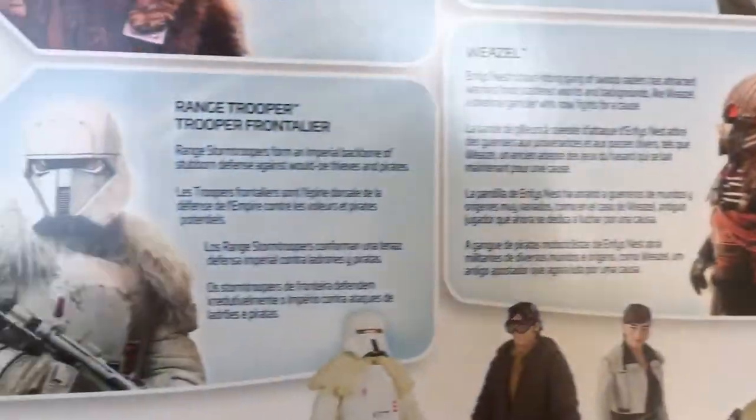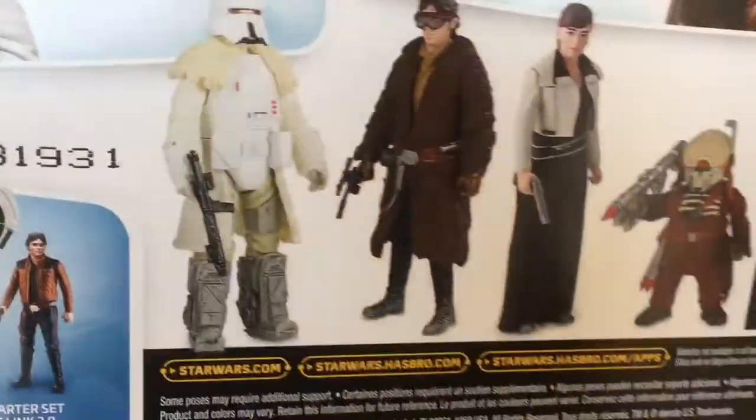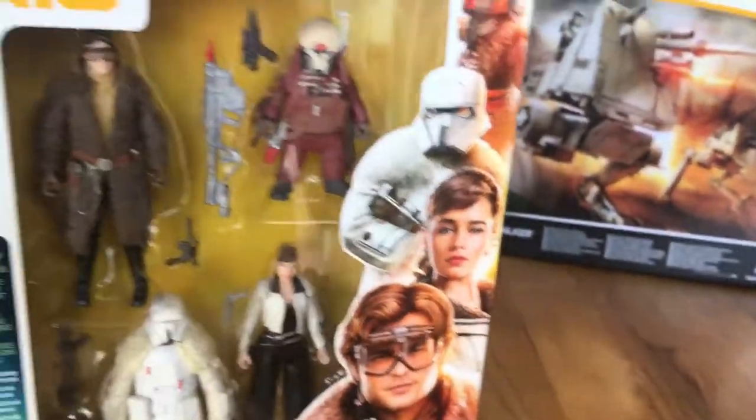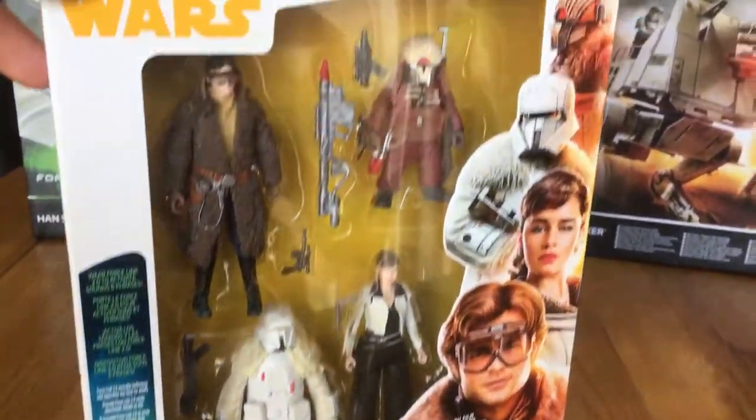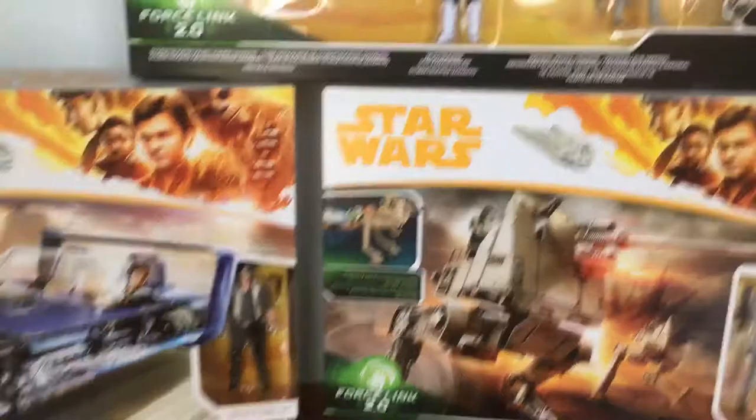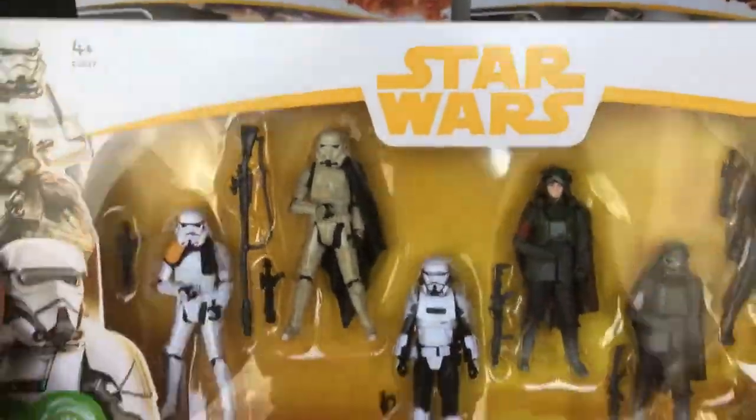Yeah, Weazel. It's a Mimban Trooper. Nice four-pack - the only four-pack they've released. And a Han Solo. Here we go - the mighty trooper box set.